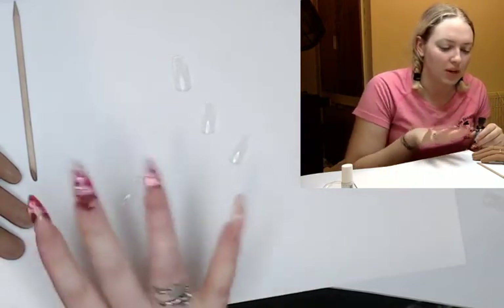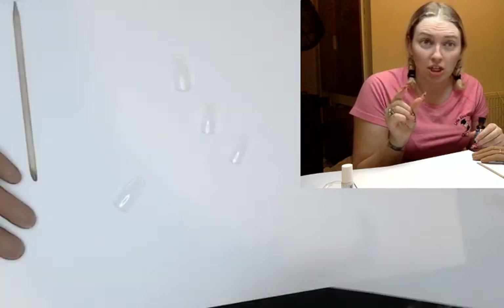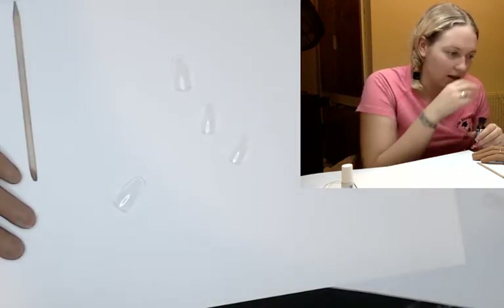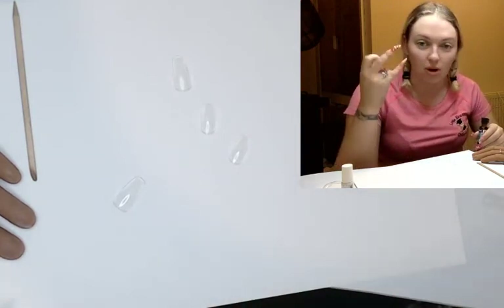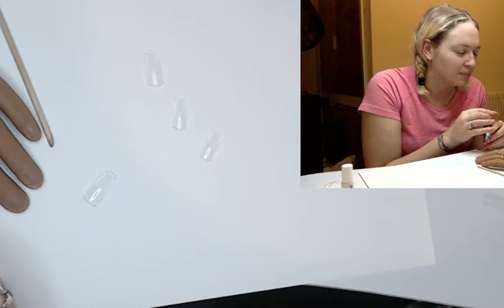I'll let you know about the nail tips when I've used a few more — I like the CJP pinched almond ones. The lower the number the bigger they are, right? Yeah, I already know that but my brain takes ages to process it.